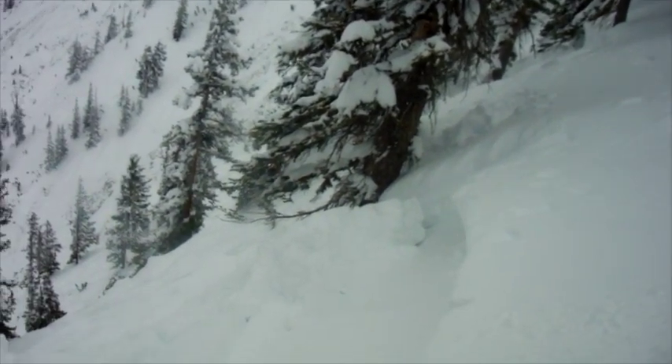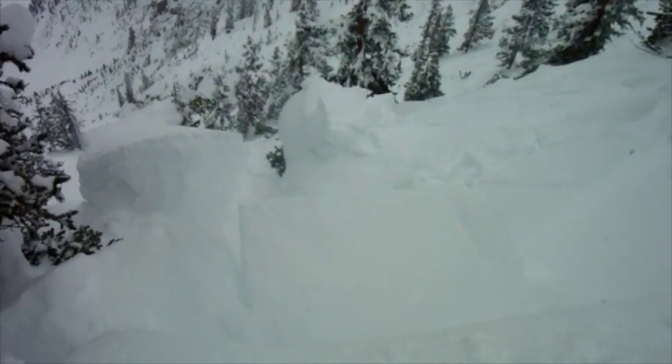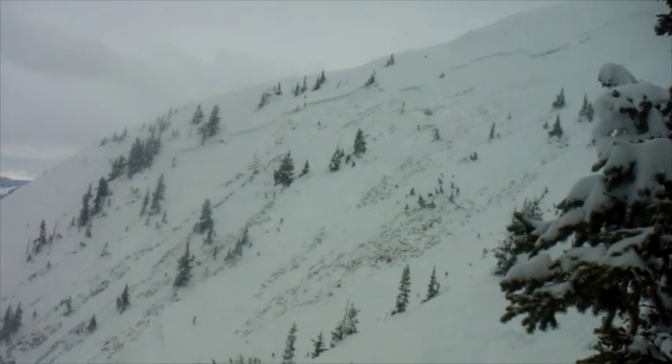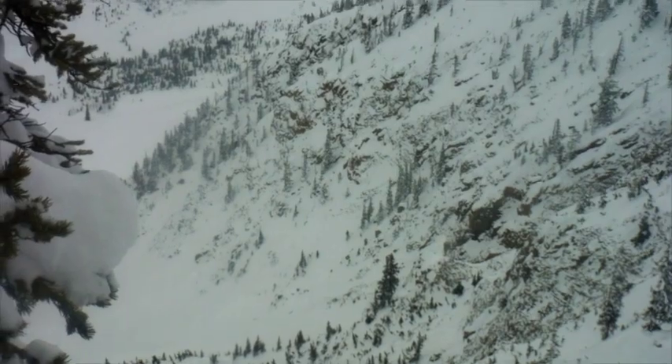Now we're on the pencil above Mount Axel — this whole thing slid. And then just total carnage over here on Lang Chung Face. Pretty much slid to the ground across the whole bowl. It was just rotten sugar with new snow above it from the last couple of weeks. This thing ran a huge debris pile at the bottom — we're talking D3, large enough to destroy a car.